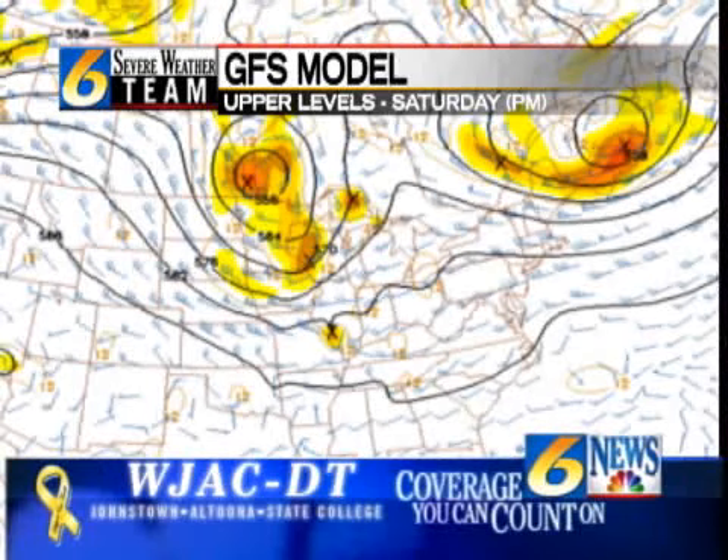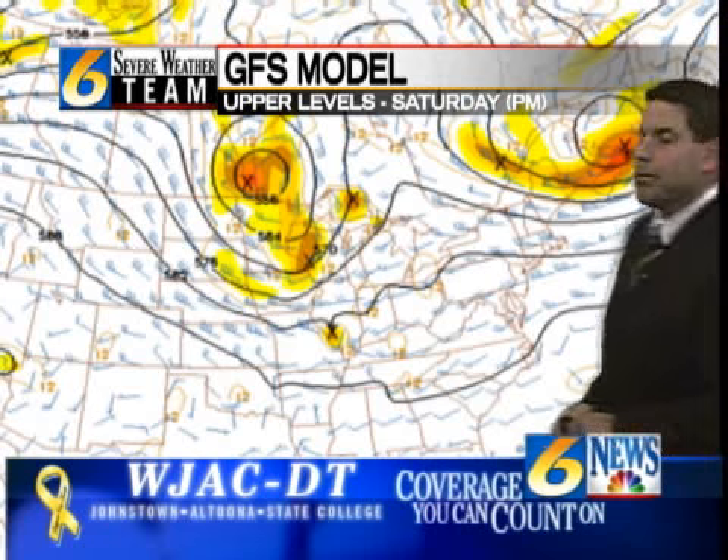Welcome back everybody. Thanks for joining us here on the model explainer segment on weather plus GFS model. We're checking out the upper levels of the atmosphere, starting off with the weekend. There are a lot of things going on this weekend across the Allegheny.